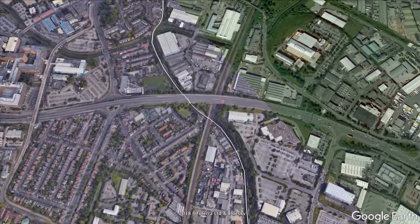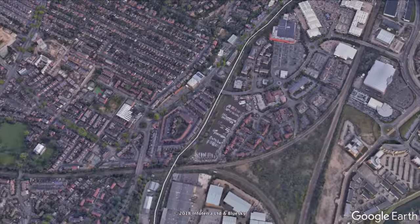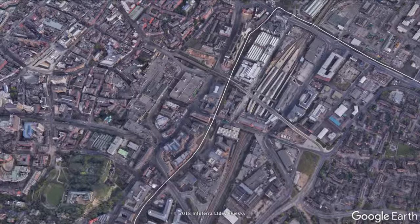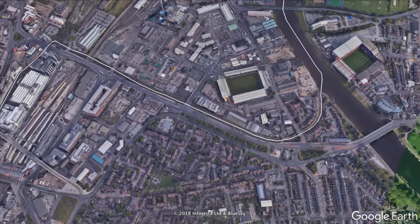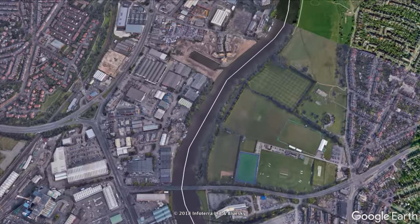Nottingham Castle stands over the canal to the north. The grey kite and L-shaped buildings are the home of Her Majesty's Revenue and Customs, which are quickly followed by Nottingham train station. The canal then bears right, coming out between two professional league football teams onto the River Trent.